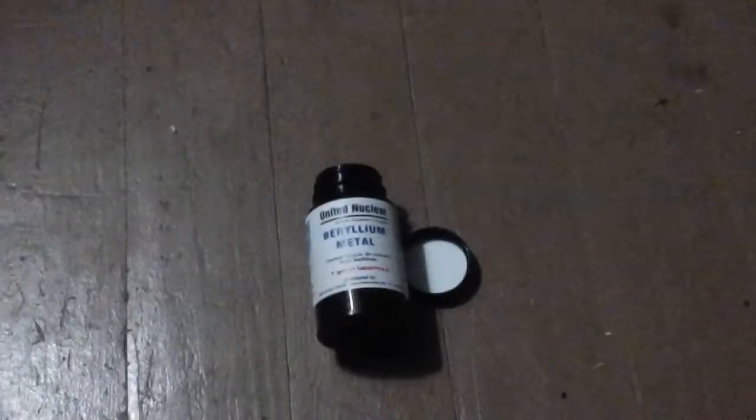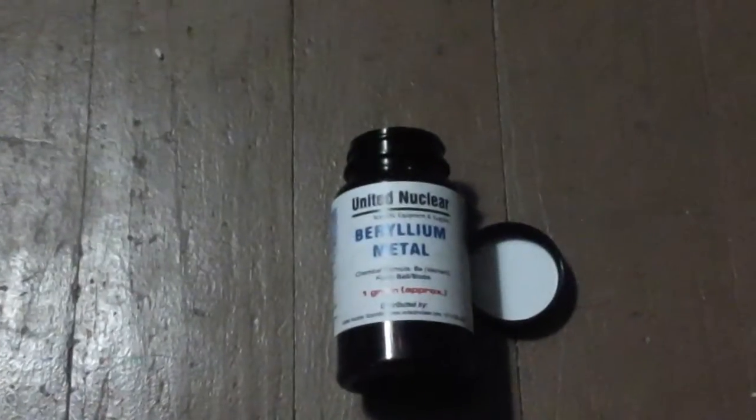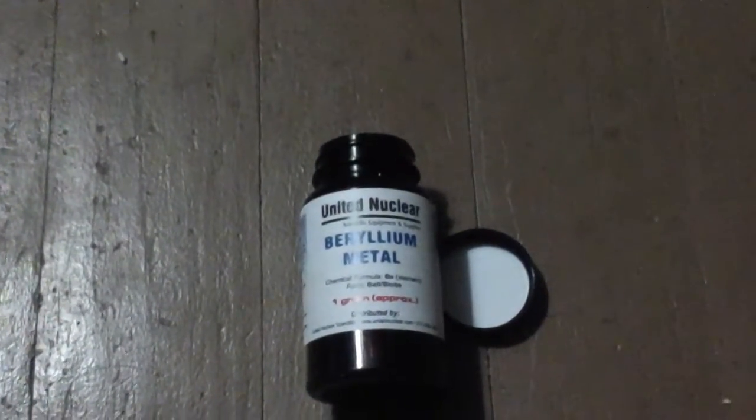What is up guys, the real Damon Jackson here. I told you I would make an individual video for everything I got in that package the other day. Well, this is beryllium — it's a very light yet super strong metal.